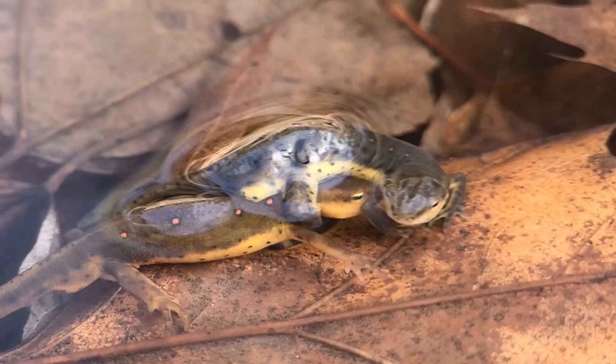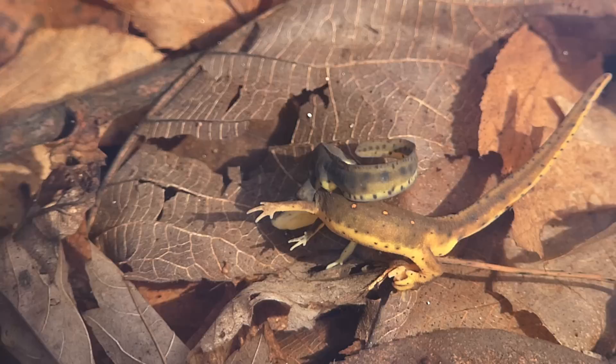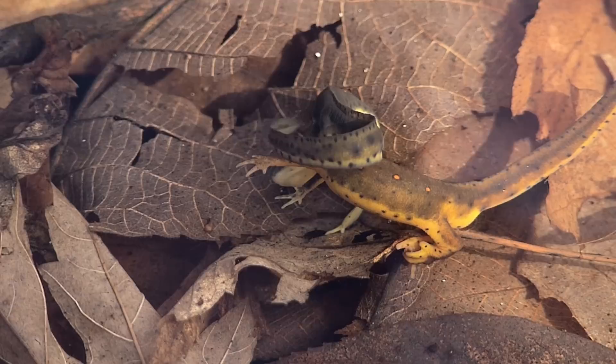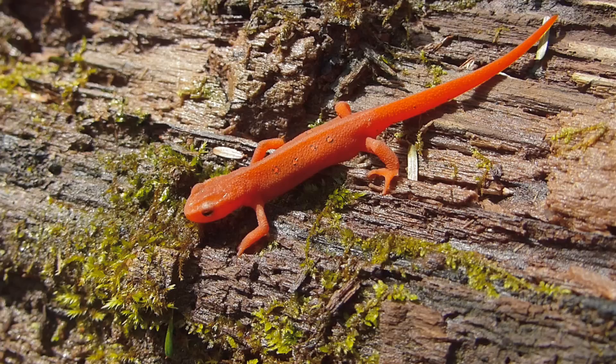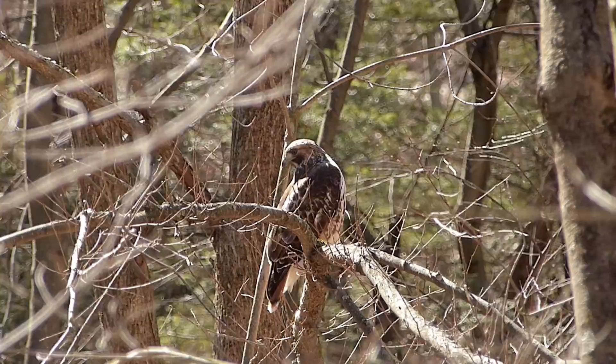Another amphibian found in the pond is the red-spotted newt. Similar to the wood frog, the male grasps the female. He releases pheromones and fans them toward her with his tail to entice her. Their larval offspring will have gills but eventually will leave the pond as a juvenile red eft. This will live on land for a number of years and eventually will return to water as an adult. Having this terrestrial stage in its life allows populations to mix.